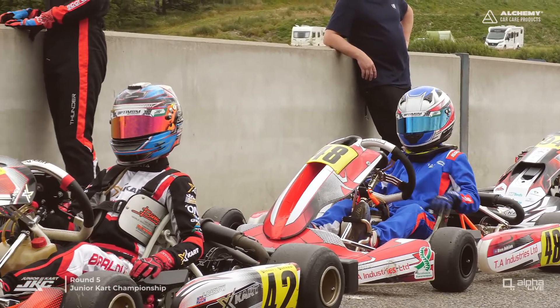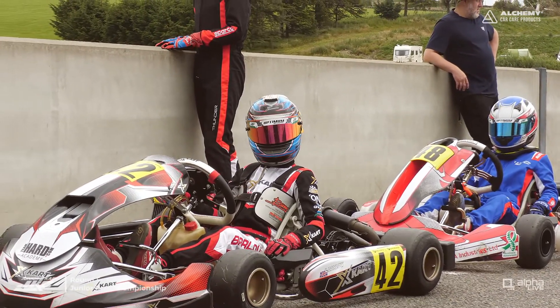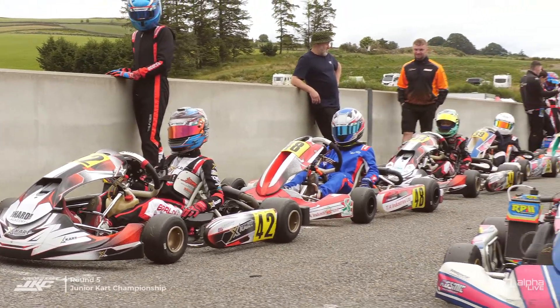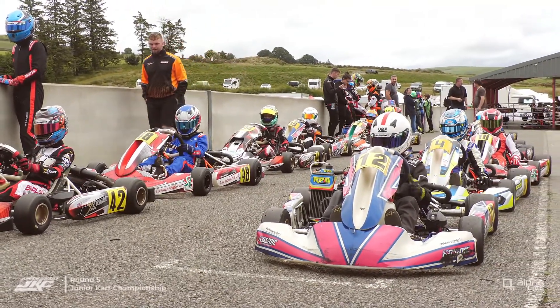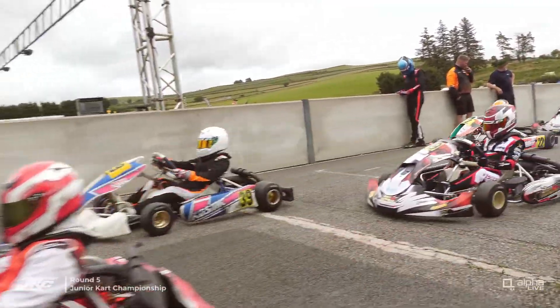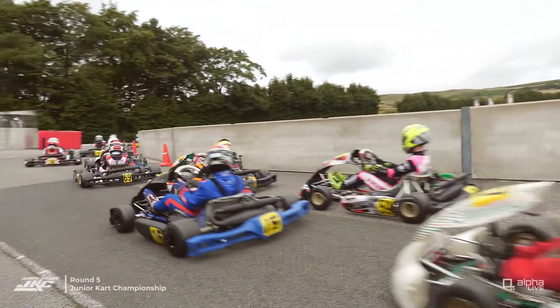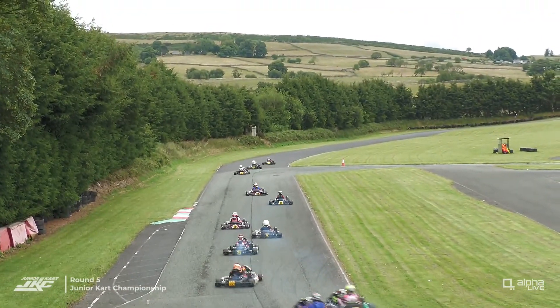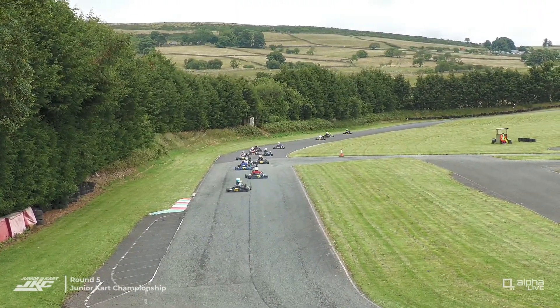That's Ben Adrian in the 48 in the blue, and Leon Barlow in the 42, going off pole position, being watched eagerly in the background by the driver with the blue helmet — that's Jacob Dukes, who'll be out in Junior Rotax in a little while.